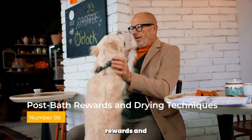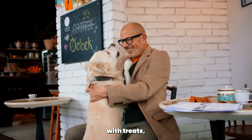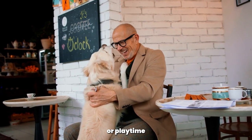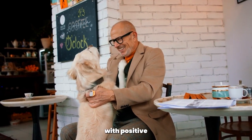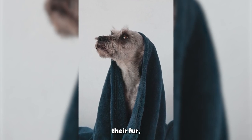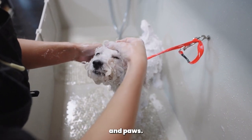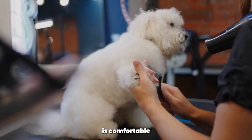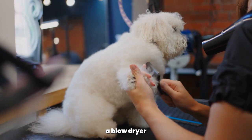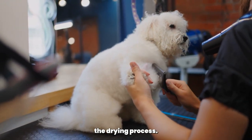Post-bath rewards and drying techniques. After the bath, reward your poodle with treats, cuddles, or playtime to associate bath time with positive outcomes. Use a soft, absorbent towel to gently dry their fur, making sure to pay extra attention to their ears and paws. If your poodle is comfortable with it, you can use a blow dryer on a low, cool setting to help speed up the drying process.